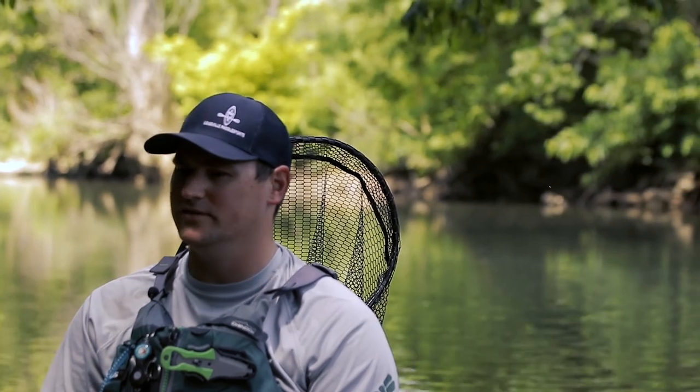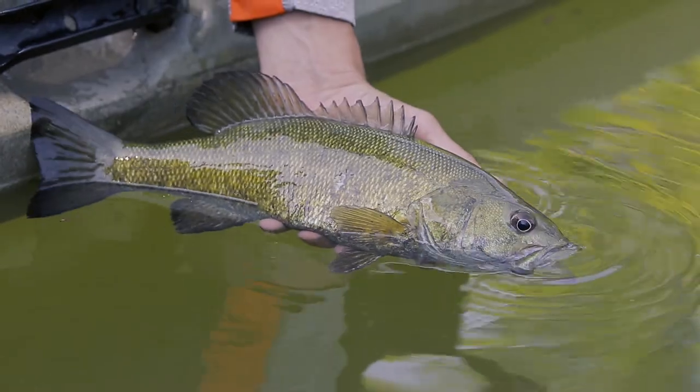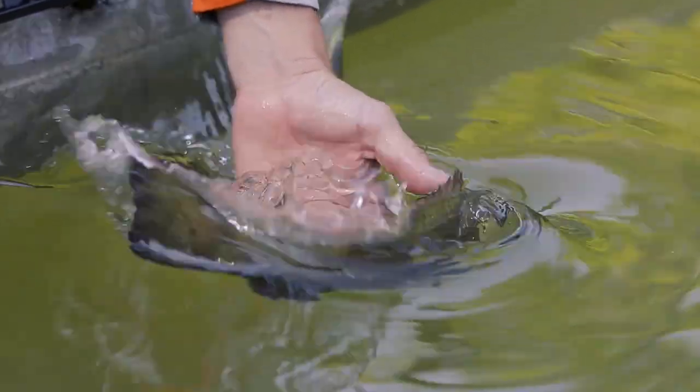Fly fishing to me is an incredible sport but it's a totally different way to go out and enjoy our bodies of water. From tying on flies to going out and seeing a big smallmouth come up and eat a game changer.